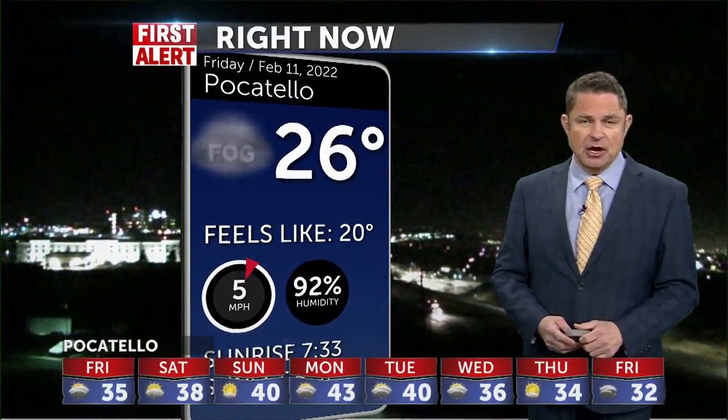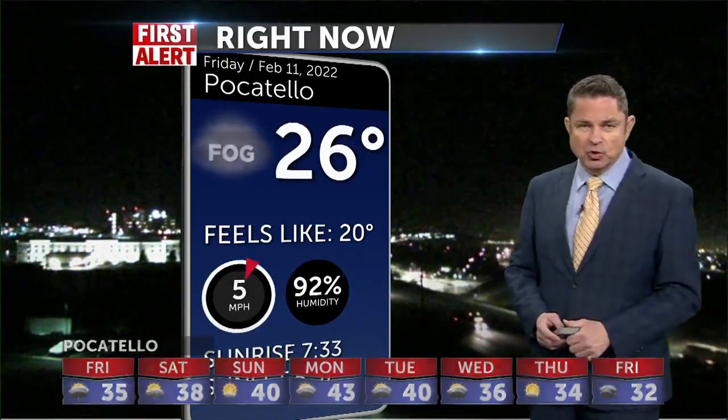Pocatello is at 26 degrees. We have fog registering at the airport — it feels like it's about 20. This is a live look at I-15 there; it doesn't look quite as dense as it does in Idaho Falls. This morning we're beginning below freezing, so anything that is moisture could freeze on your windshield. It'll be 22 in Idaho Falls when you stick your head out the door, 33 in Jackson, and 30 in Salmon.